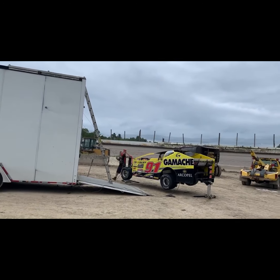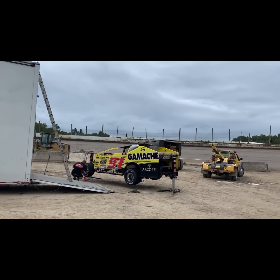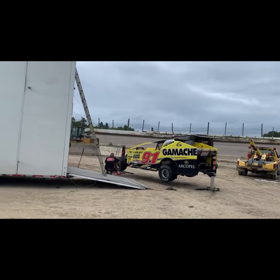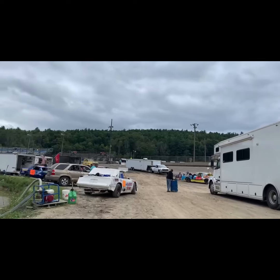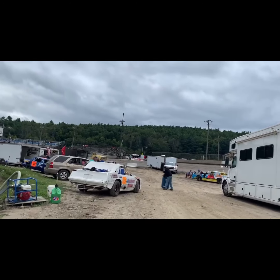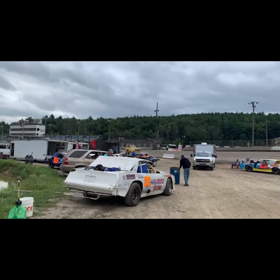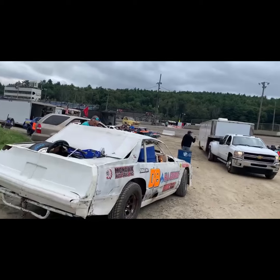Due to some internet issues down here in the Valley, you might not see this until after the event's over. But we're going to kick things off here with Felix Waugh with the Gamache number 91. He's in attendance here at the Lebanon Valley Speedway. As you can see, more cars coming in. First we're going to come up on some Super Street Stocks, or Street Stocks if you will. Right around the corner you'll see the Big Block Modifieds of the Super DIRTcar Series.